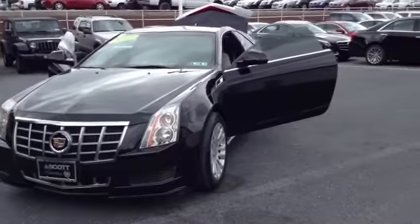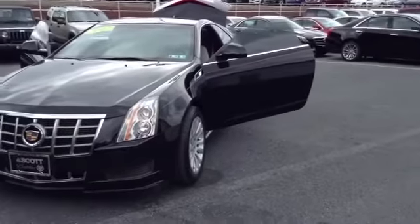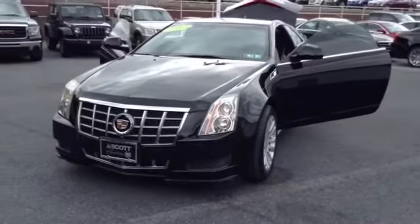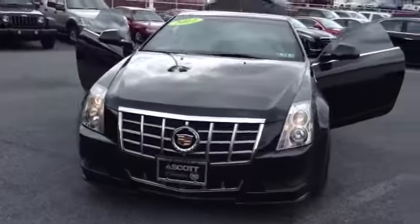Welcome to Skylot, this is Chad. We're looking at a 2012 Cadillac CTS Coupe, stock number P3463A. It's got 22,856 miles. It is a V6 3.6 liter engine with a 6-speed automatic transmission in Black Raven.